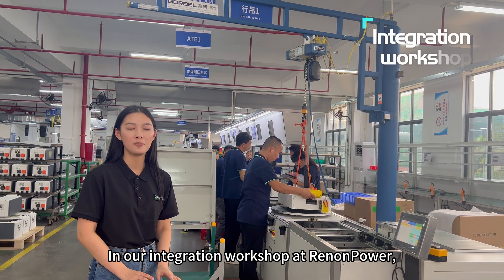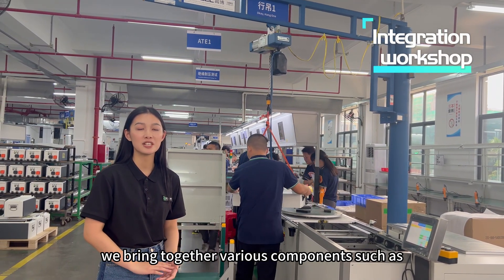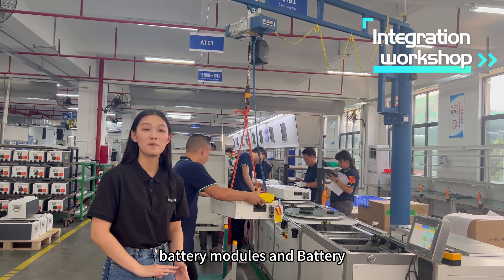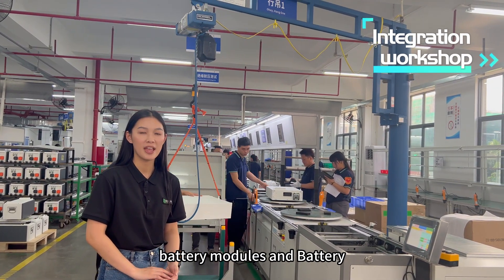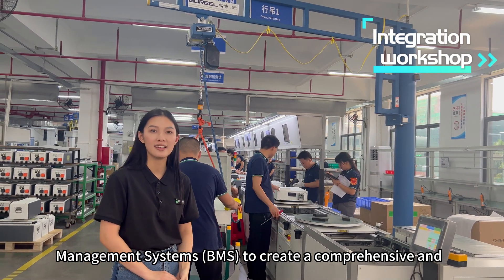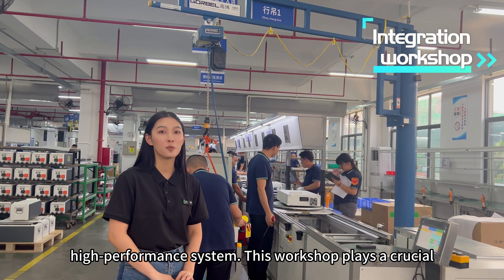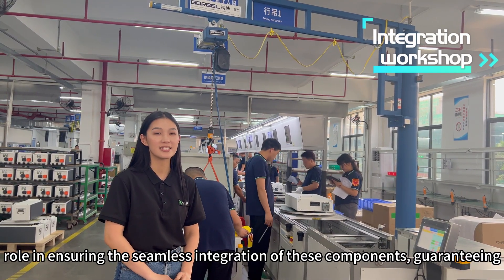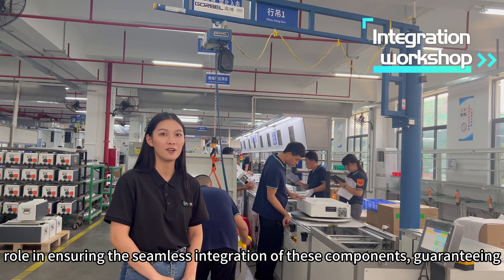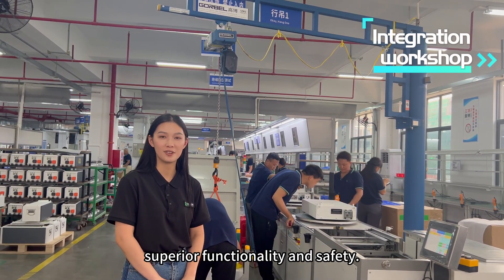In our integration workshop at Drano Power, we bring together various components, such as battery modules and Battery Management Systems, BMS, to create a comprehensive and high-performance system. This workshop plays a crucial role in ensuring the seamless integration of these components, guaranteeing superior functionality and safety.